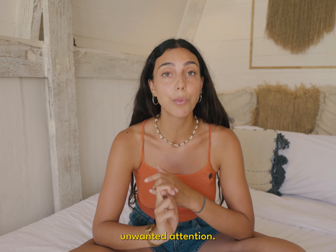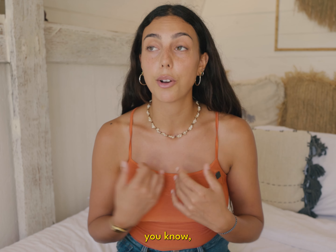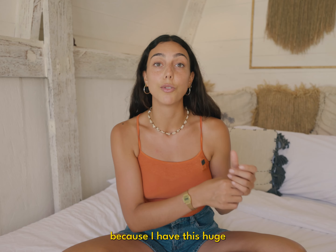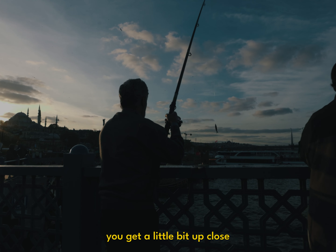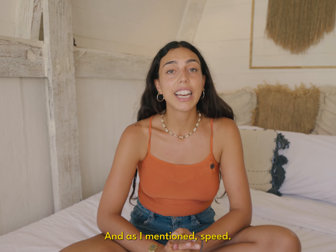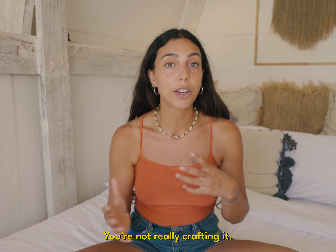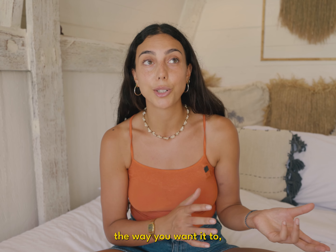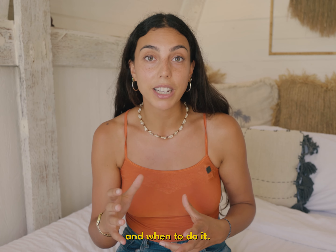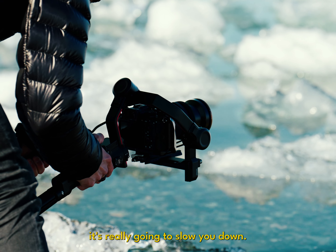Another point is that gimbals can attract unwanted attention when you're trying to be discreet and film something, which at least for me is often the case when I'm traveling. If I'm filming somewhere and there's a lot of people around, I don't want everybody staring at me because I have this huge rig. It also helps you get a little bit up close and personal with your subjects, because people often feel uncomfortable when you have a really big rig. Speed is a big one too — when you're traveling, things are happening spontaneously. If you want to capture the essence of a place and its people, you can't tell them what to do and when to do it. So if you have to set up a whole gimbal every time, it's really gonna slow you down.